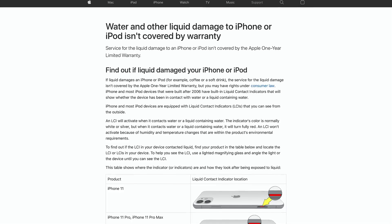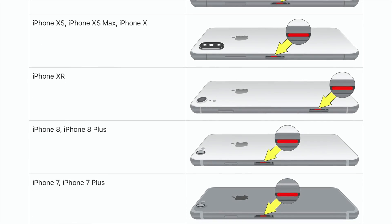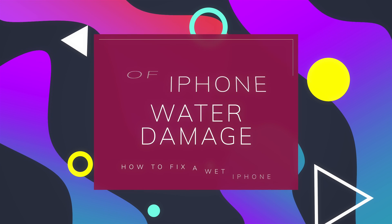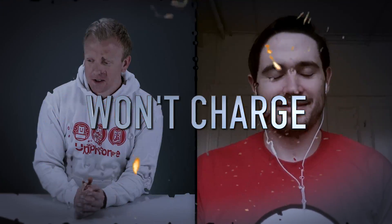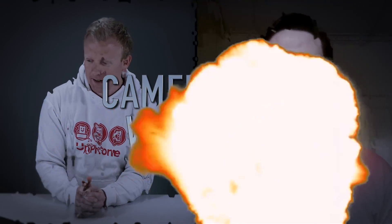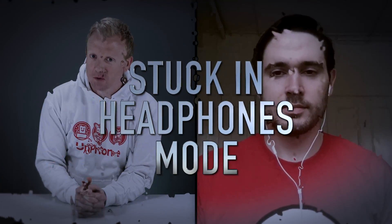Every iPhone also has a liquid contact indicator, which lets you know if your iPhone has been exposed to liquid. On every iPhone since the iPhone 5, you can find that in the SIM card slot. Some symptoms of iPhone water damage include: your iPhone gets hot, no sound, won't charge, can't recognize SIM, no service, Apple logo flashing or stuck, camera not working, display discoloration, won't turn on at all, or stuck in headphones mode.